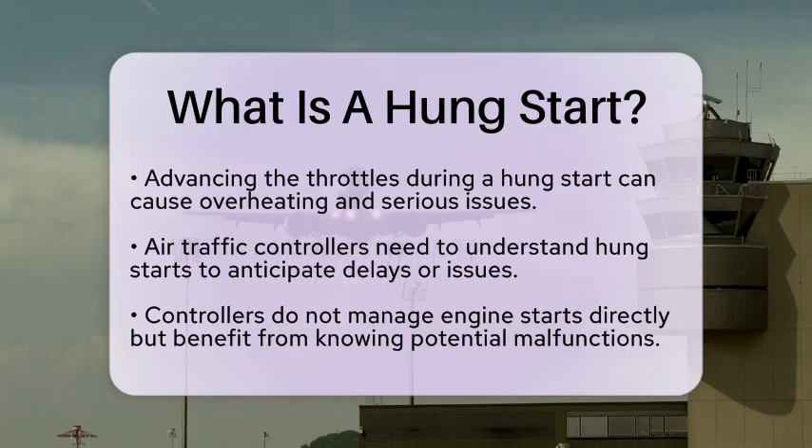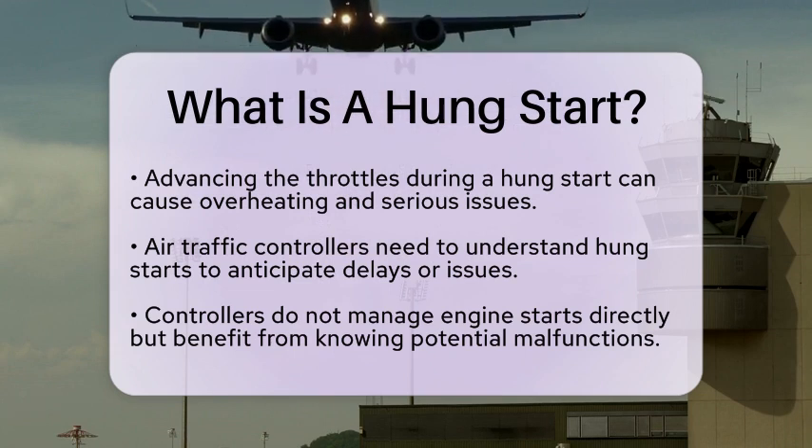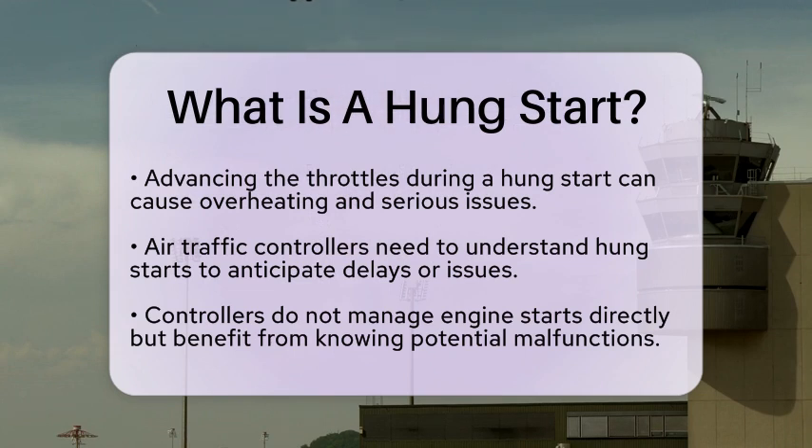From the perspective of an air traffic controller, understanding hung starts is essential. While controllers do not directly manage engine start procedures, being aware of potential malfunctions helps them anticipate delays or issues during an aircraft's preparation for departure. This knowledge supports their role in managing air traffic safely and efficiently.